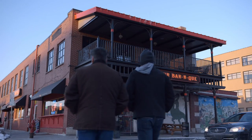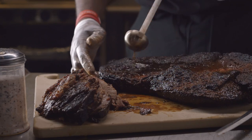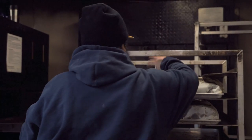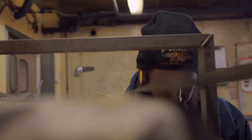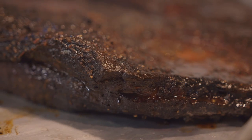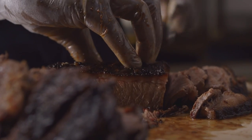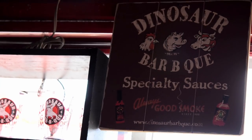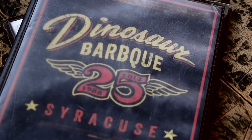Barbecue is like old buildings — it's a parallel. A rough, tough brisket and an old building: they both need time, they both need care, they both need patience. If you bring that patience, that time, that caring to that meat or to that building, something great is going to come out of it. It may take a little bit longer, may cost a little bit more, but the end result is always worth it.